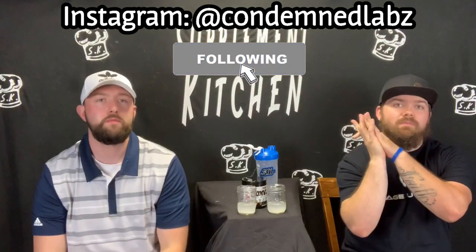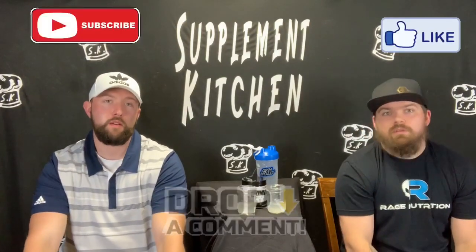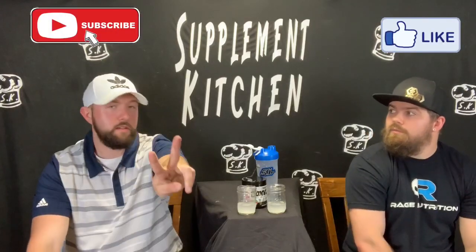Guys, add this to your arsenal — this is something you're going to want. We want to thank Condemned Labs for sending this over, appreciate it. We're going to tag them up here — be sure to head over and follow their Instagram, check out the link in their bio, shop around. They have other stuff besides pre-workout too, but I would recommend the pre-workout. Definitely check this out. Subscribe, hit the bell, like, drop a comment. Follow us on social media — Instagram is the biggest. Follow our story for SK Deals and SK News. Peace out.